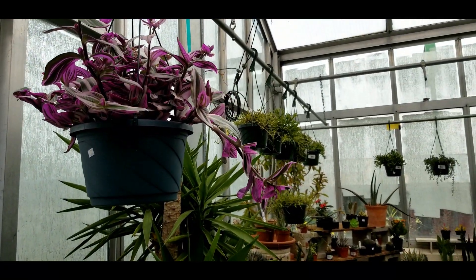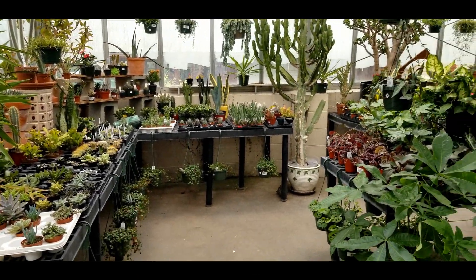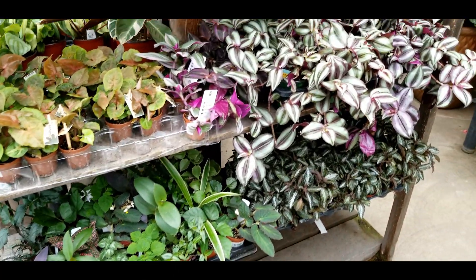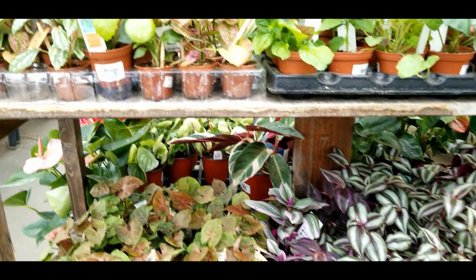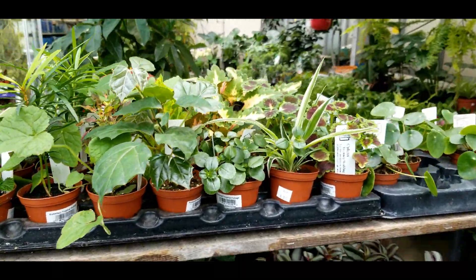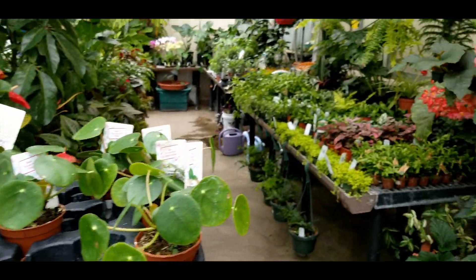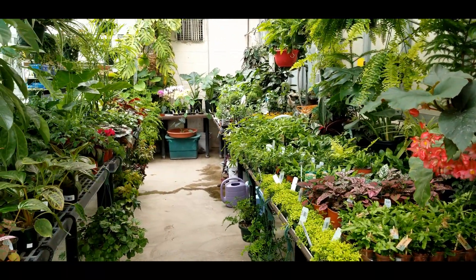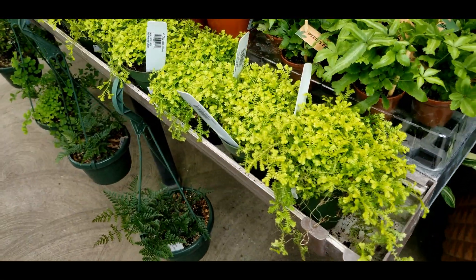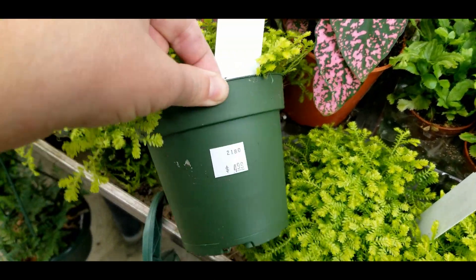Huge twelve-inch baskets, I think they're twenty-seven bucks. The two-inch section here has some great little starter plants for only three bucks — great for terrariums. Then some selaginella, some gold variety, five bucks.